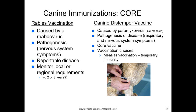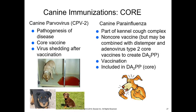Canine distemper vaccine is caused by a paramyxovirus similar to measles. It causes respiratory and nervous system symptoms. It has been nearly wiped out but not entirely — the more pets that get the distemper vaccine, the more likely we are to eradicate this disease. It is a core vaccine. If necessary, a human measles vaccination can be given to provide temporary immunity.